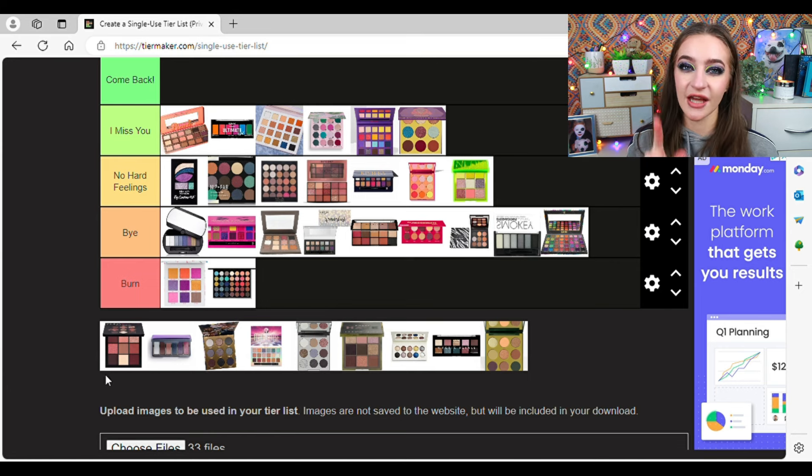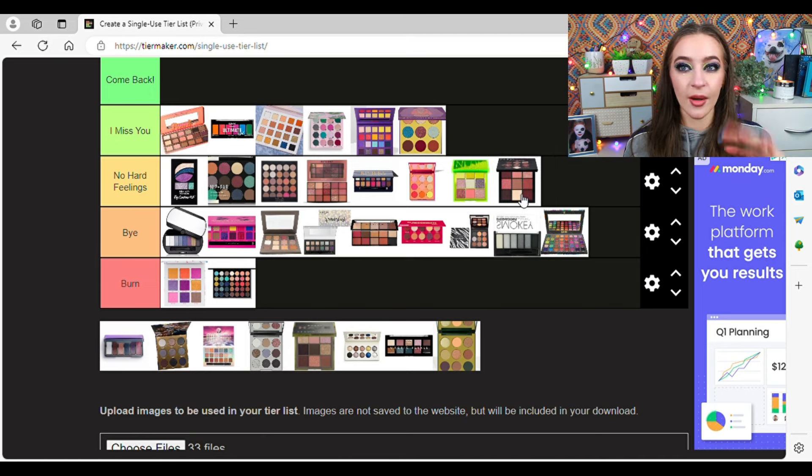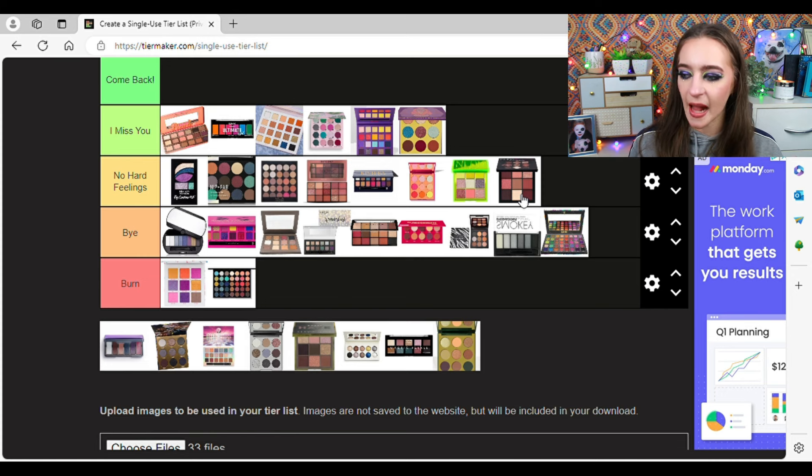The Huda Mauve Obsessions palette — I gave myself an ultimatum because I also had the Colourpop Making Mauves. Both were mauvey-toned palettes and I do not wear mauves often at all, so I told myself I could have one or the other. This one ended up going. I really liked the middle shade which is more of a taupy mauve — I love my taupes. This is going in No Hard Feelings. I don't miss it, but I don't hate it either. I have not touched my Colourpop Making Mauves in over a year, so I wouldn't have touched this either — it was a wise declutter.